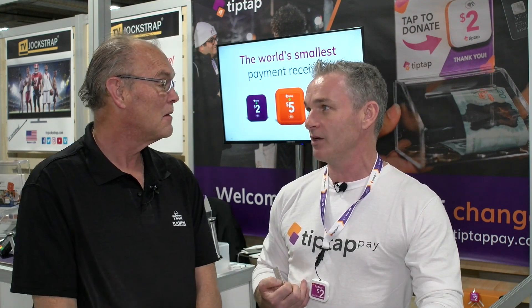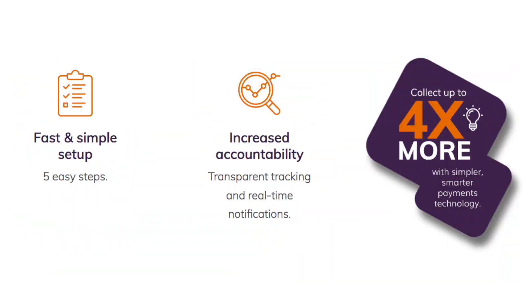I'm looking and I'm seeing charities and fundraising efforts really just not collecting the cash they used to because everybody's carrying cards. So this is a simple solution — you simply tap and you've donated the amount on the device to the people that need it most.